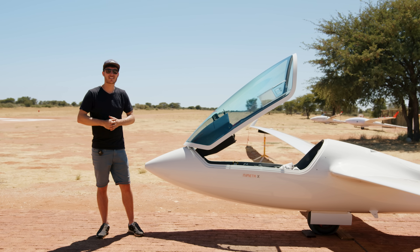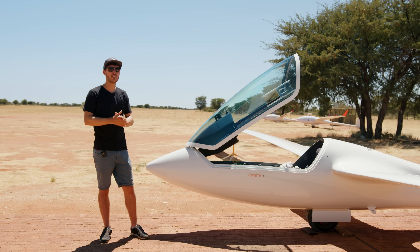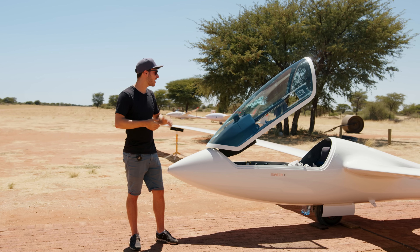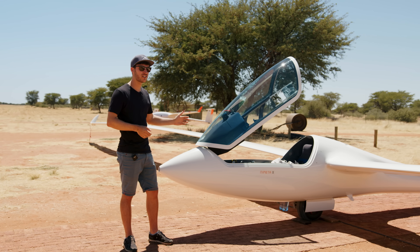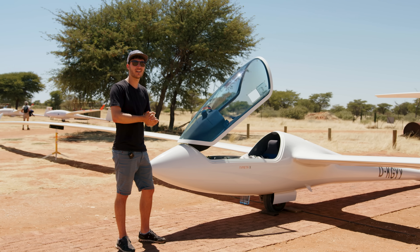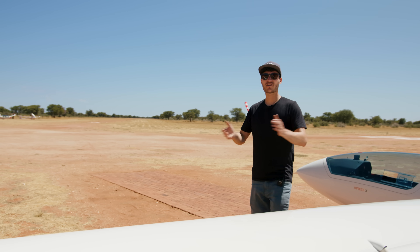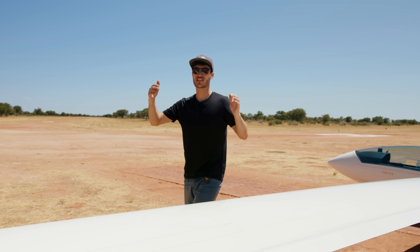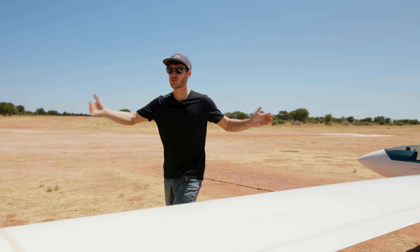This is the NIM-ETA-X, the world's largest single-seater sailplane with a wingspan of up to 31 meters. It has a Nimbus 4 fuselage and ETA wings. This is the only one in the world and it's owned by Bruno Gantenbrink. The most interesting part of this glider is the wingspan — it's so large, with 31 meters of maximum wingspan.